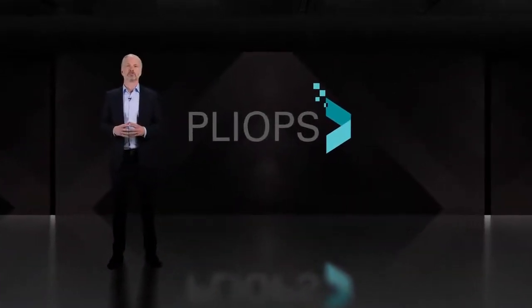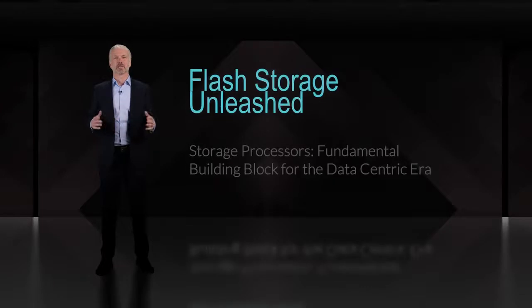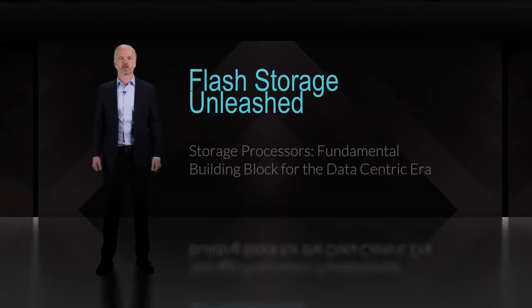Thank you for joining us today. I'm Steve Fingerhut, President and Chief Business Officer for PlyOps. I'm excited to help you unleash your flash storage for the data-centric era. To introduce PlyOps, please meet Uri Beitler, CEO.